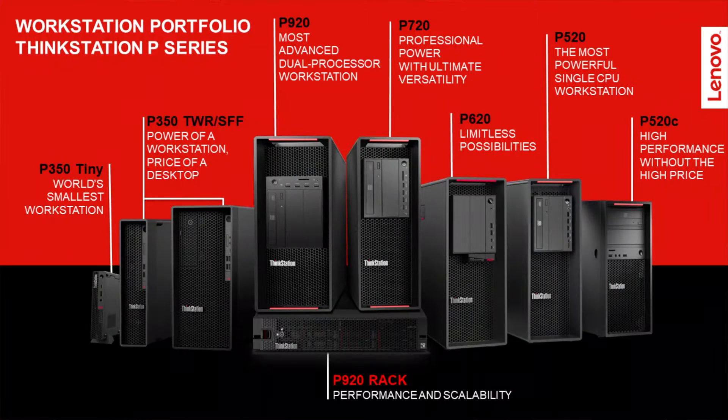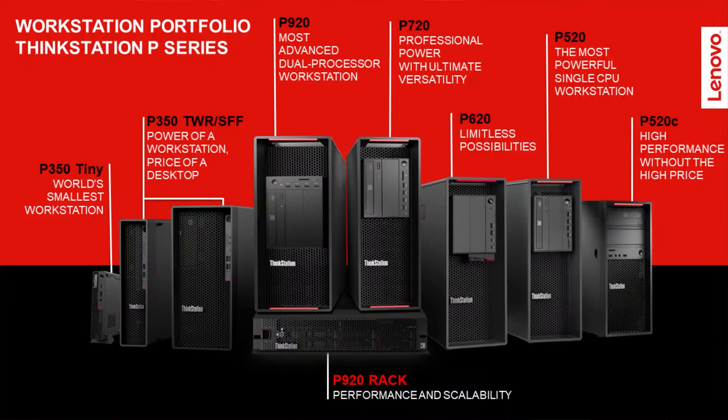Let us move into some of the product introductions. At Lenovo, we have desktop workstations and also mobile workstations. These are all the desktop workstations we offer as of today. We have a lot of choices depending on which workflow you are doing, and the Cat Vision team along with the Lenovo sales team will be able to assist you in selecting the correct model for your workflow.